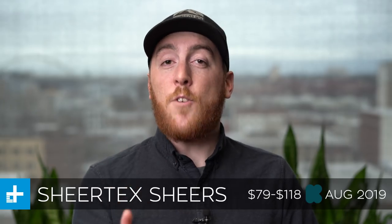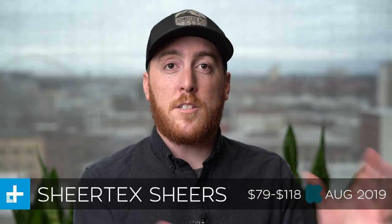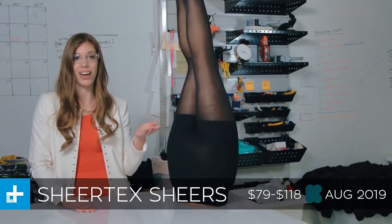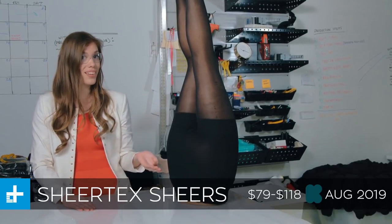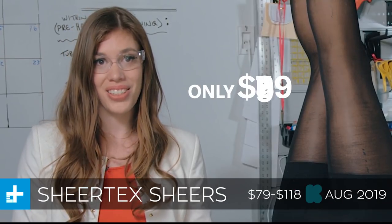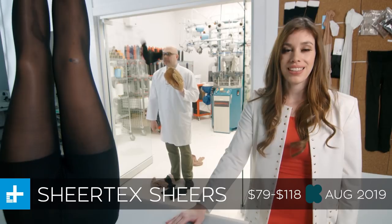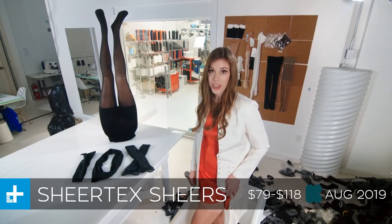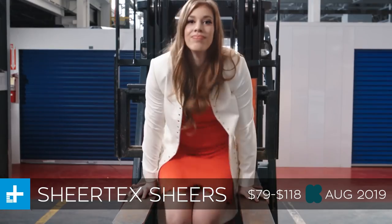These have already been available for about a year, but the company has gone back to the drawing board, reworked their manufacturing process, and now they're back with a cheaper version of the same idea that you can get in four different colors. If you back the project right now you can get one pair for about $79, or a set of two for about $118, which is considerably cheaper per pair. These are going to ship in August of this year.